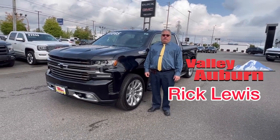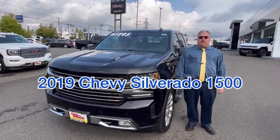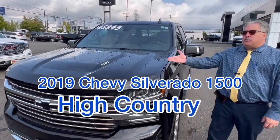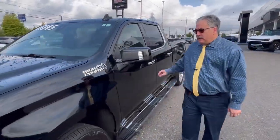Rick Lewis here at Valley Buick GMC. I wanted to show you this lovely truck. It's a 2019 Chevy High Country with a 6.2 liter engine in it. Plenty of power for pulling everything that you need.